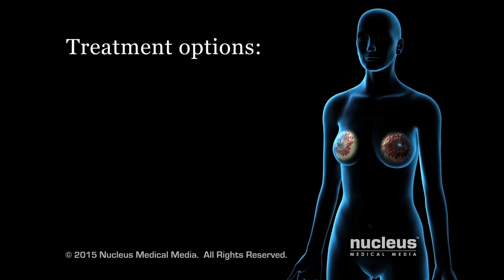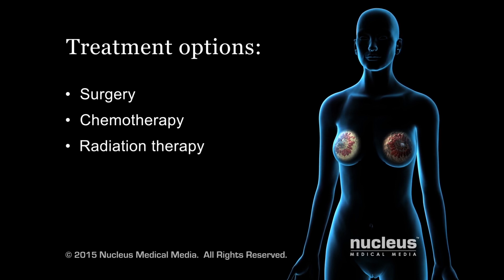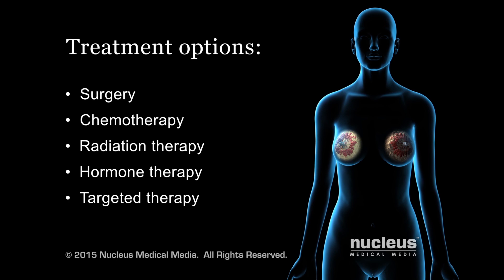Treatment options for breast cancer include surgery, chemotherapy, radiation therapy, hormone therapy, and targeted therapy.